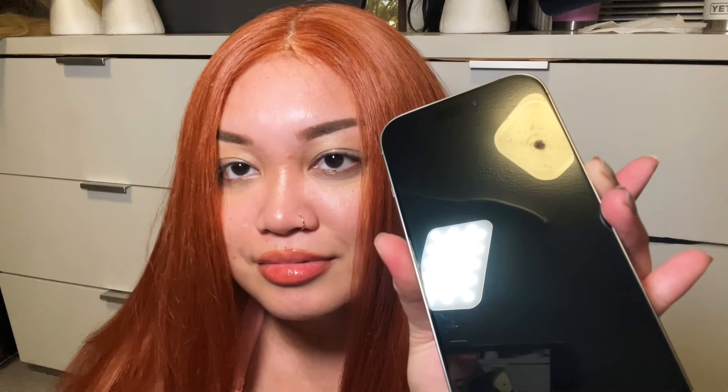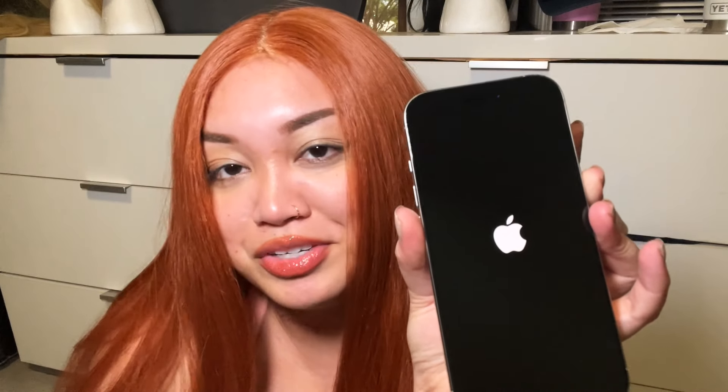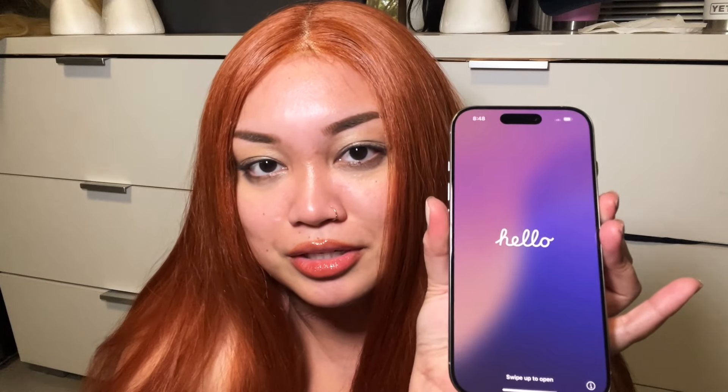I'm so freaking excited — let's turn it on. Let's see what happens. There's no service on here yet, so I don't know what I'm going to be able to do. I'm actually going to start this phone up as a brand new phone. I'm not going to import anything.